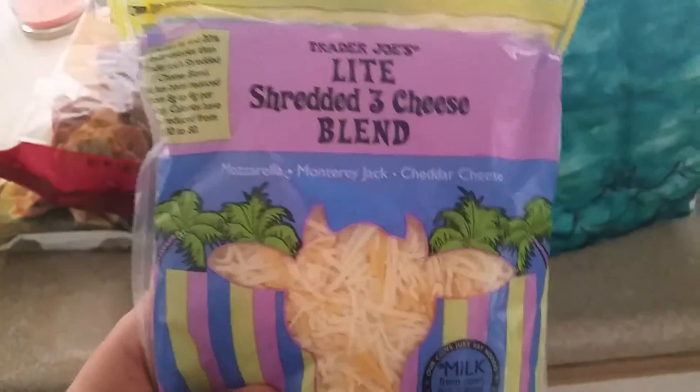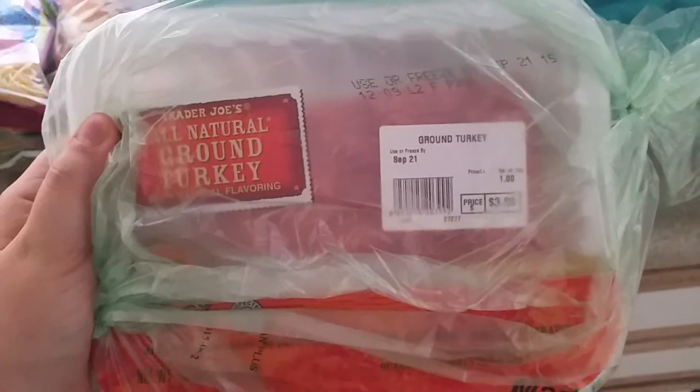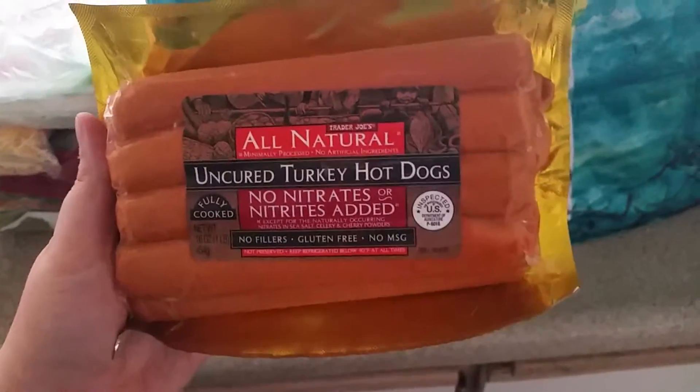We got some cheese for the nachos, and ground turkey for the nachos. John got some turkey hot dogs. We also got some pinto beans for the nachos — we're going all out on these nachos.